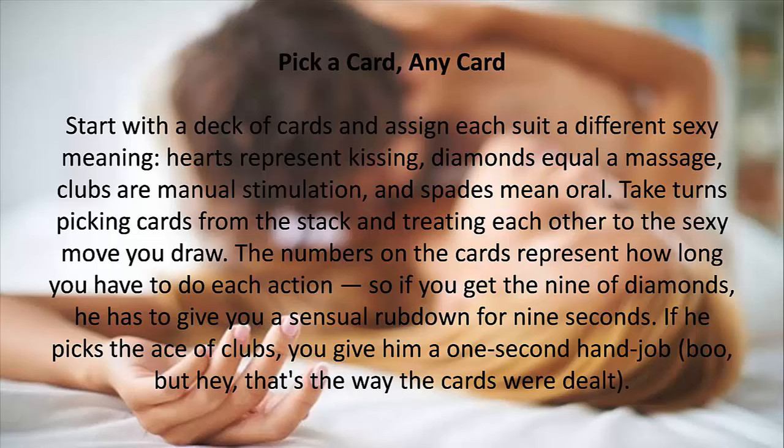3. Pick a Card, Any Card. Start with a deck of cards and assign each suit a different sexy meaning. Hearts represent kissing, diamonds equal a massage, clubs are manual stimulation, and spades mean oral. Take turns picking cards from the stack and treating each other to the sexy move you draw. The numbers on the cards represent how long you have to do each action — so if you get the nine of diamonds, he has to give you a sensual rubdown for nine seconds. If he picks the ace of clubs, you give him a one-second hand job — but hey, that's the way the cards were dealt.